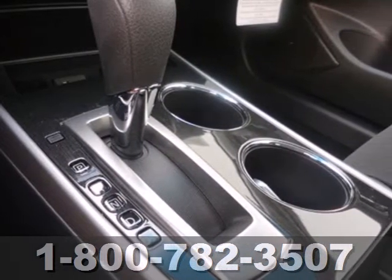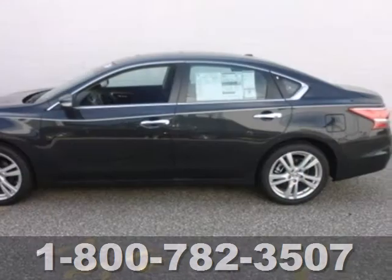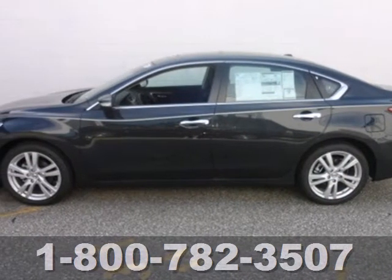Own the road as you listen to your favorite tunes on the CD player. Make this spacious Altima yours today — it's begging for you to come take a test drive.